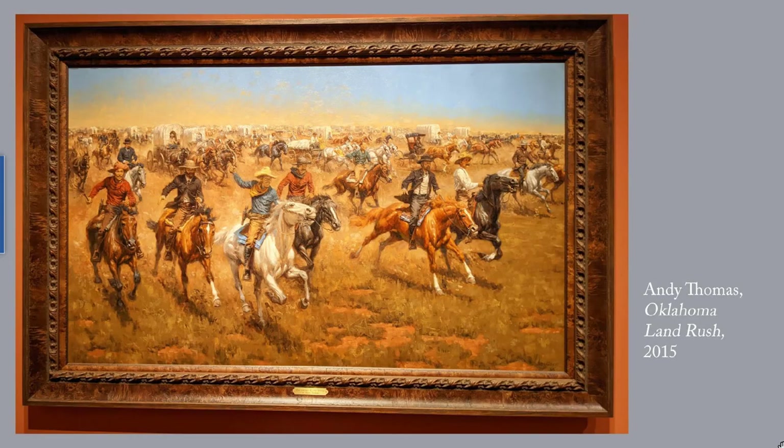This is Andy Thomas's Oklahoma Land Rush, 2015. I could not figure out at first glance, before I got close enough to read the label, what was going on here. According to the label, at noon on April 22, 1889, almost 2 million acres of land formerly held by Indians was opened to settlement. An estimated 50,000 people competed for it, which tells you something about the desirability of farmland and grazing land in the late 19th century. By the end of the day, Oklahoma City had been established and had 10,000 residents. I've given you a link to more of Thomas's works.